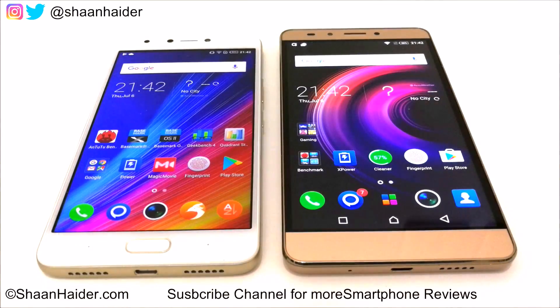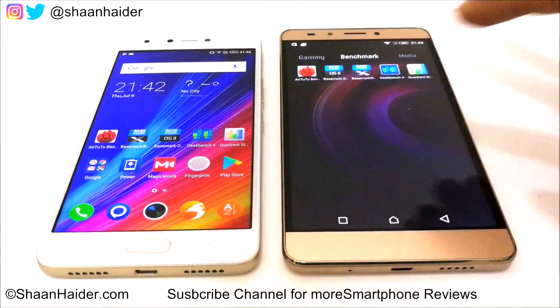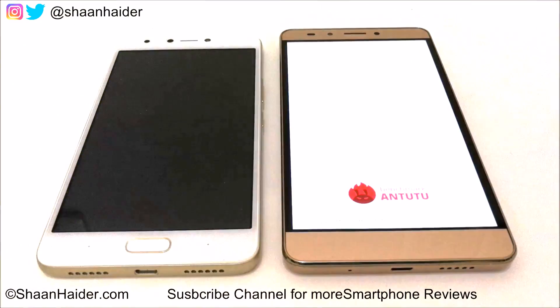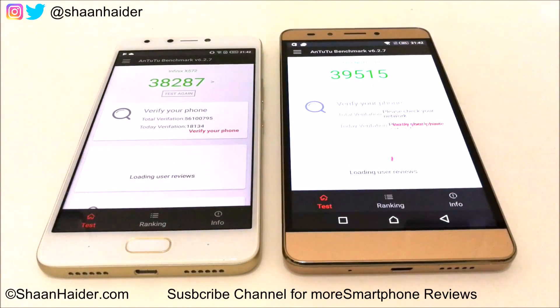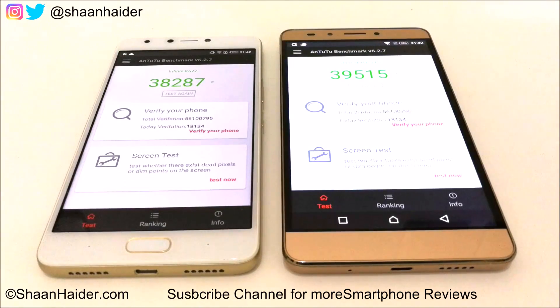First of all let's have a look at the Android Benchmarking. Here you can see the scores — Note 4 scored 38,287 and Note 3 Pro scored 39,515, so the score is slightly better on the Note 3 Pro. We can say it is because of the greater amount of RAM, since the rest of the specs are pretty much the same in both devices. So in this test the winner is Note 3 Pro.